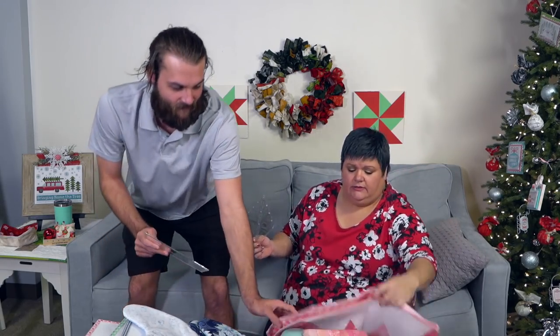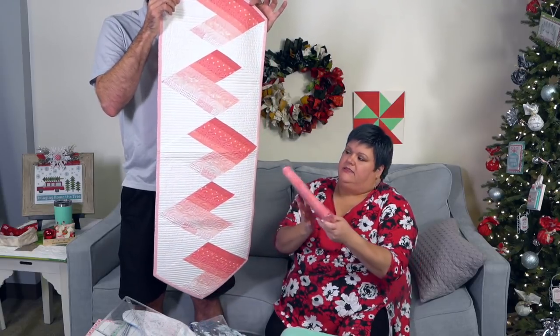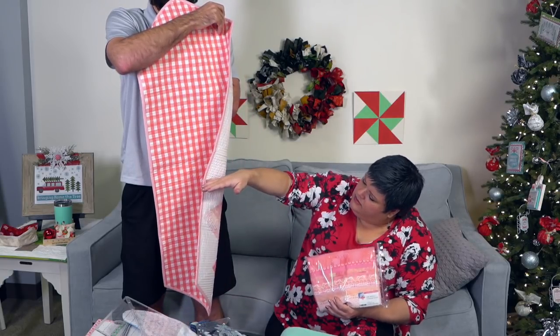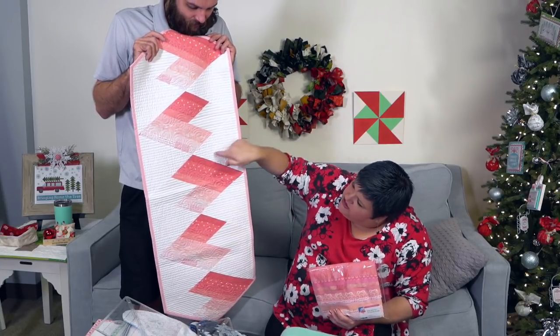Krista Moser came and did some videos with us, and we've got some of her quilts to show — that's pretty exciting. This is the 60-degree diamond ruler that she's designed. This is the big one; there's a small version as well. For this first item, it's a little table runner — Krista made this one. It's called Mi Amor, using fabrics from the Rose Spectrum Fat Quarter Bundle. All of these quilts from Krista actually have a video tutorial going along with them — a couple have released, but some are going to release in 2020.